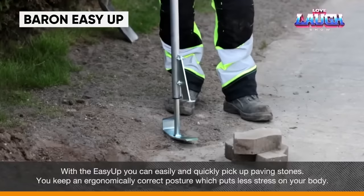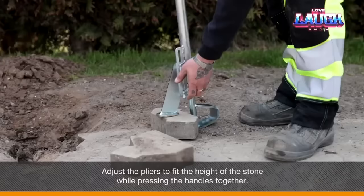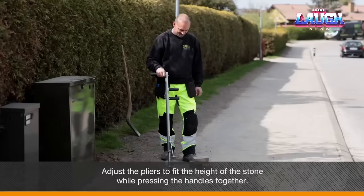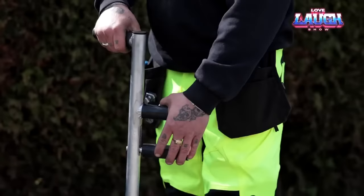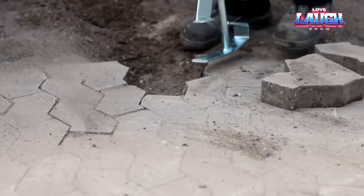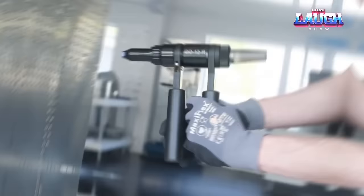The Baron Easy Up is a tool from the country that invented Lego, designed to simplify the swift removal of paving stones. It offers a straightforward design promoting ergonomic and joint-friendly work while minimizing the chance of unintentional pavement damage. Crafted from durable aluminum and rubber, it ensures a secure grip on blocks and prioritizes user safety and efficient handling.